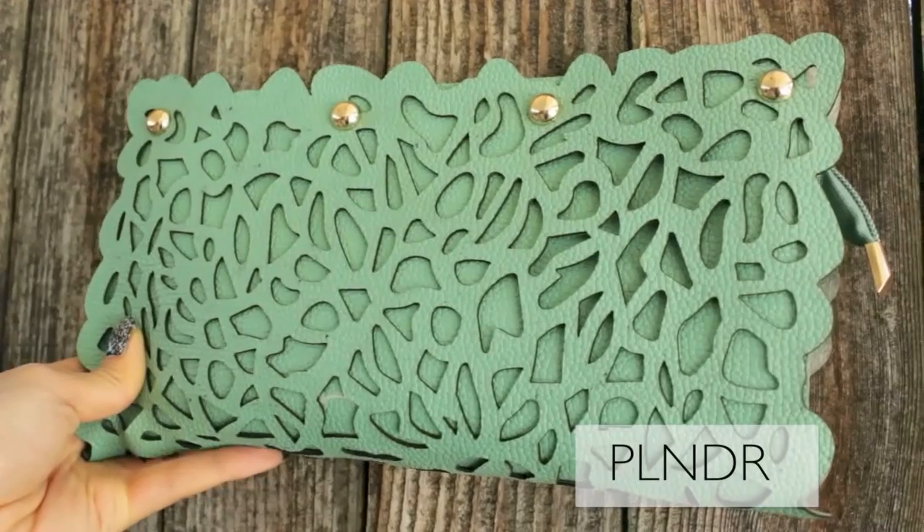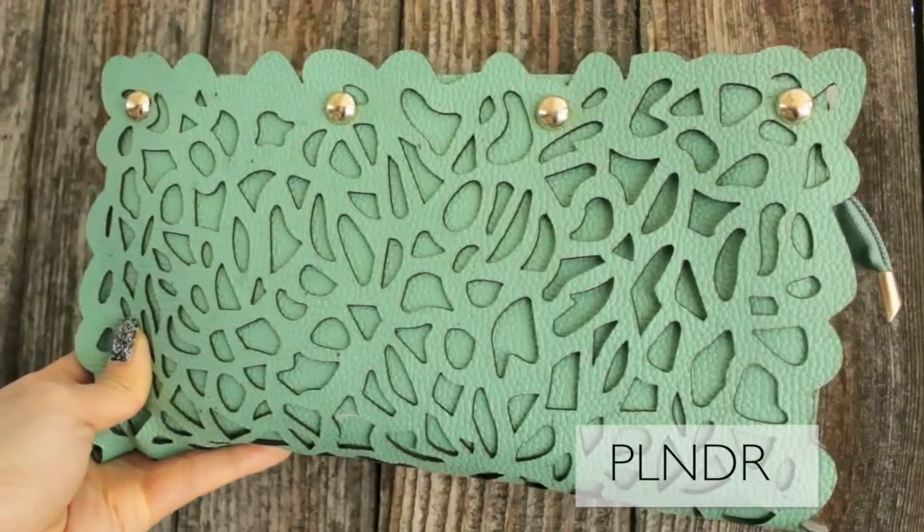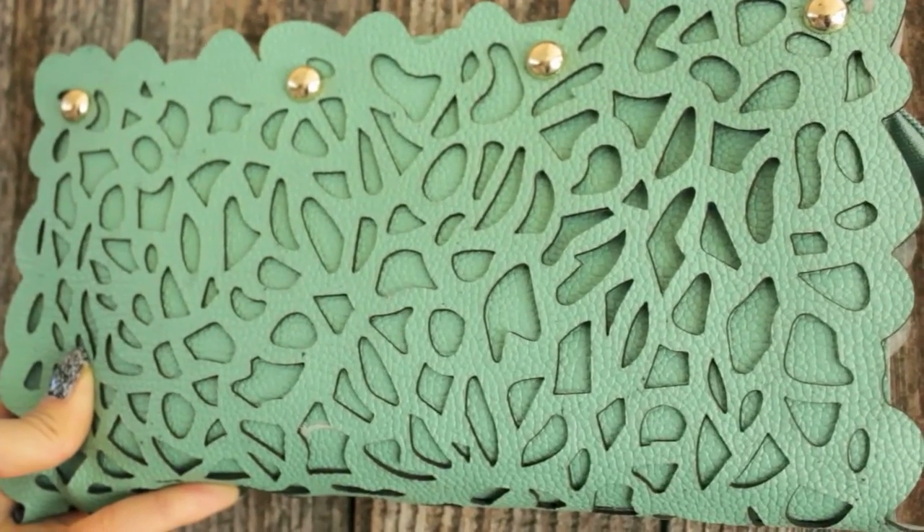Moving on to accessories — I'm holding this clutch. It's seafoam and it has a bunch of beautiful little cutouts on it. If you have a phobia with porous things, this clutch isn't for you, but if you have no problem with it, I think we're good. This is essentially just a clutch, something you stuff under your armpit and hope that you don't lose during the night.